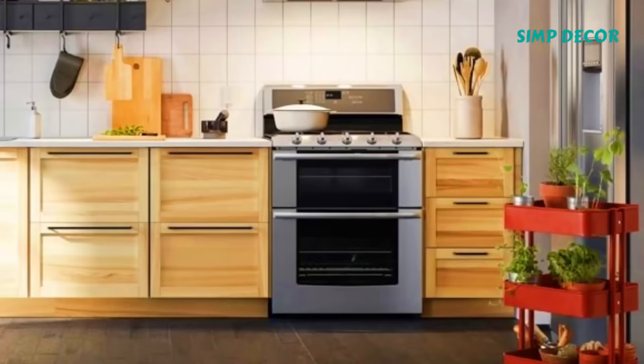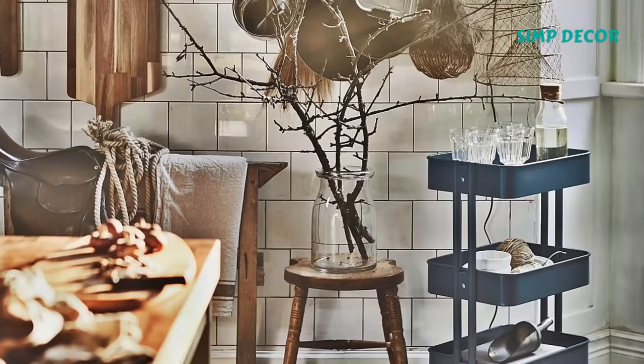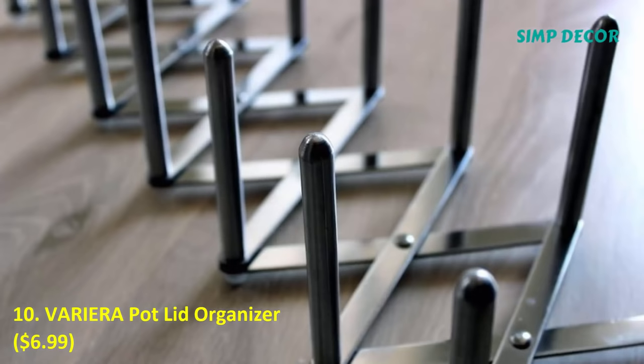9. Raskog Utility Cart. If you've ever spent even a few minutes on Pinterest, you've probably seen this utility cart pop up. Why? Because it's stylish, it's inexpensive, and it's so useful. Use it as a bar cart, use it as storage in your bathroom, use it to hold plants — you name it.